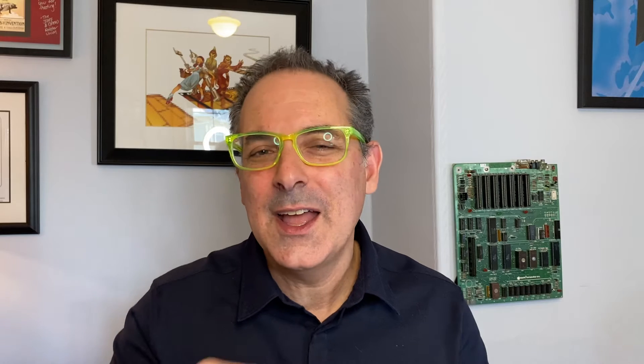Impact metrics are things like net promoter score — do customers really like what you're doing and do they like a new product or service? Things like cost savings and efficiencies. And the top metric that people are really looking for is revenue generated: are you creating things that are productive and positive and profitable for the business to be doing?